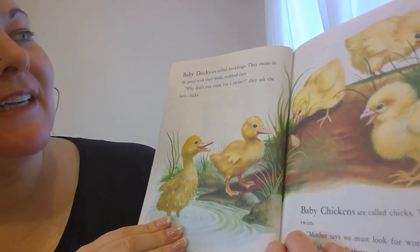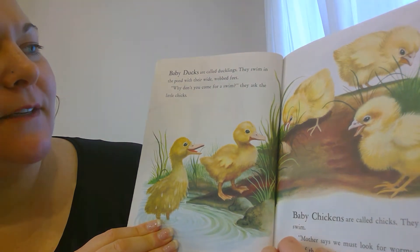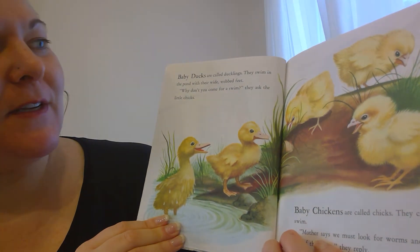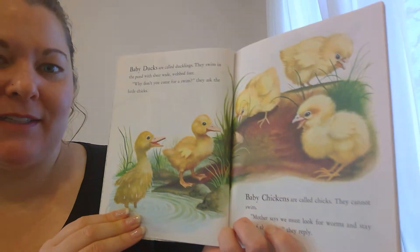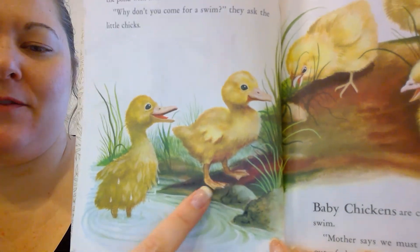Baby ducks are called ducklings. They swim in the pond with their wide webbed feet. Why don't you come for a swim? They ask the little chicks. Here are the ducklings. Do you see those wide webbed feet for swimming?